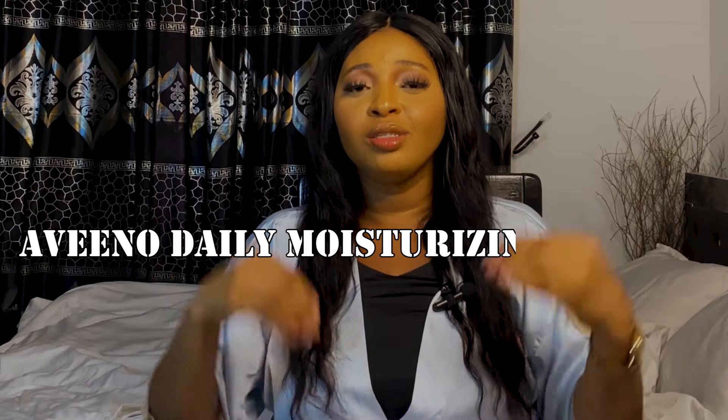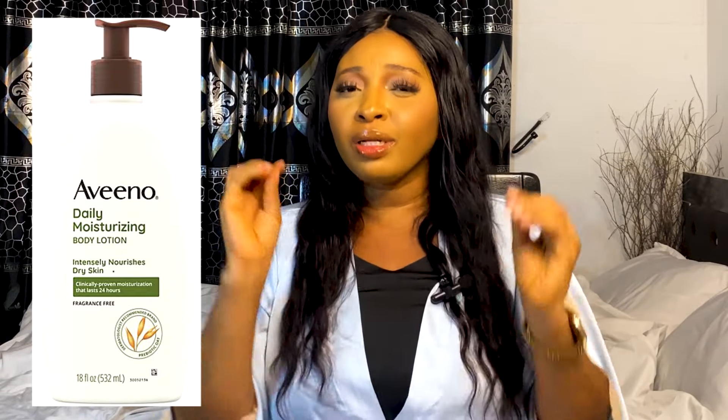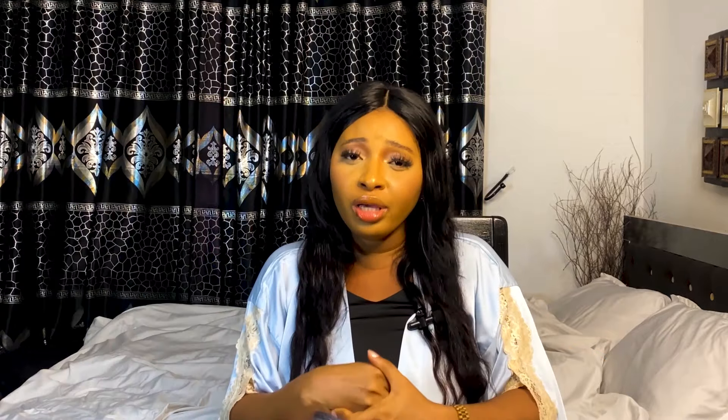The next lotion on my list is the Aveeno Daily Moisturizing body lotion — I'll put the picture on screen. Aveeno products are always very good. This lotion will nourish your skin, hydrate your skin, give you 24-hour moisturization, soften and smoothen your skin, and help replenish your skin barrier. It is dermatologist approved. The key ingredients are oats and glycerin along with other moisturizing ingredients. With continuous use you will see remarkable differences. If you have dry skin, please go for this Aveeno Daily Moisturizing lotion.